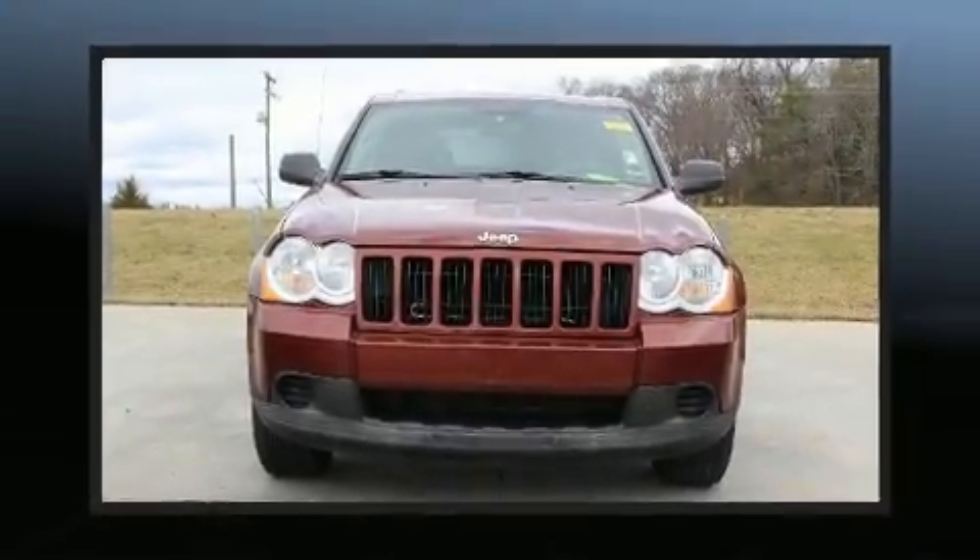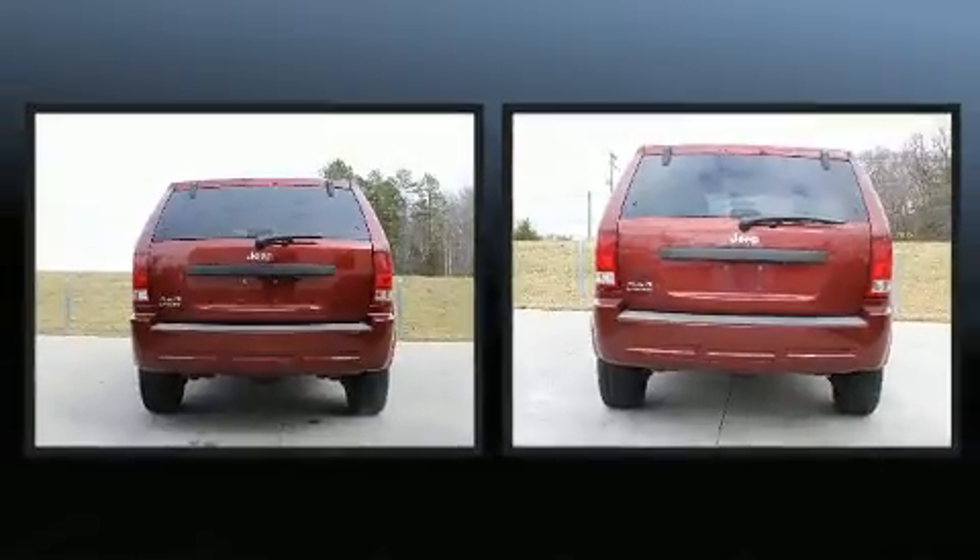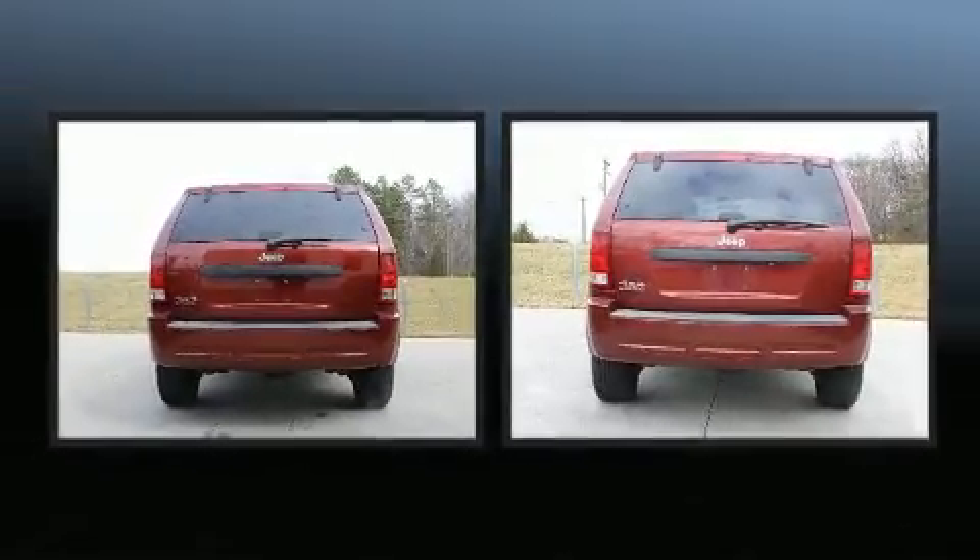Come test drive this 2008 Jeep Grand Cherokee. It features four-wheel drive capabilities, a durable automatic transmission, and a refined six-cylinder engine.